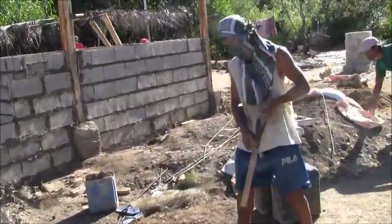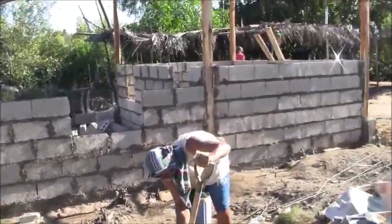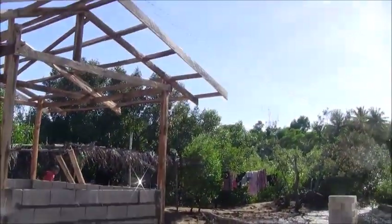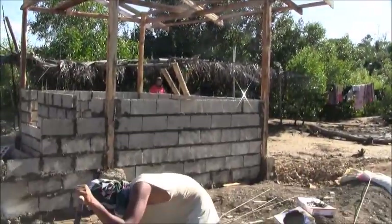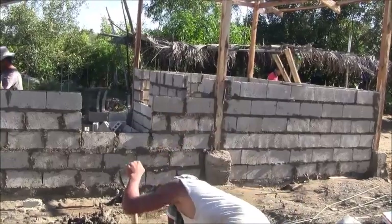Fortunately, for the moment we've seen the back of the rain. As you can see, beautiful blue skies and it's hot. Not so good for the guys working — must be pretty hot.